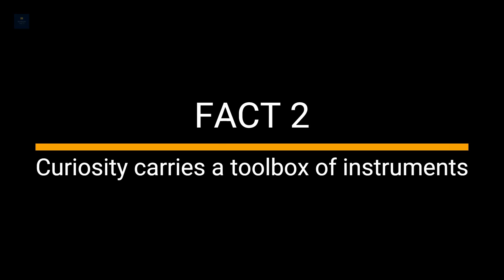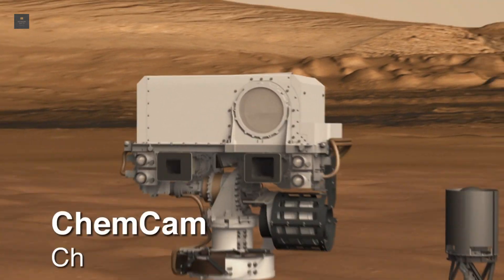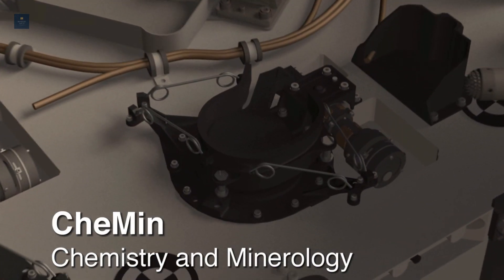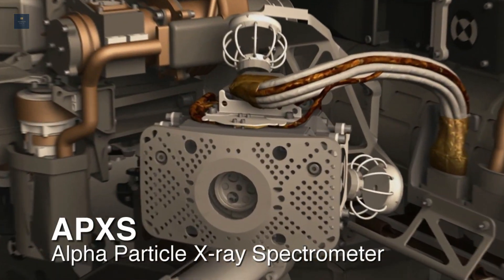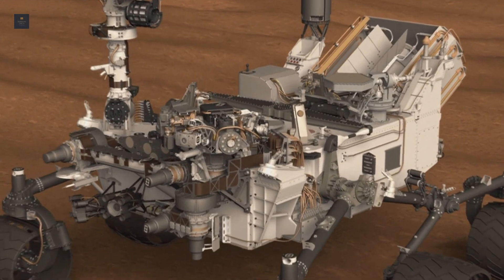Fact 2: Curiosity carries a toolbox of instruments. Curiosity carries a toolbox of 10 instruments, including a rock-zapping laser and a mobile organic chemistry lab. It also has a long robotic arm that can jackhammer into rocks and soil. It will hunt for basic ingredients of life including carbon-based compounds,